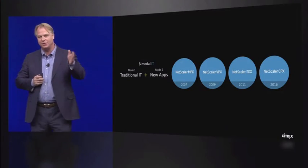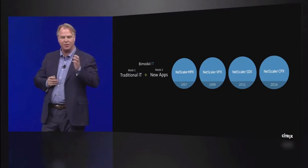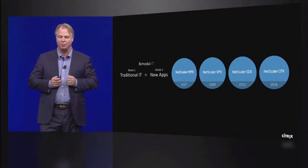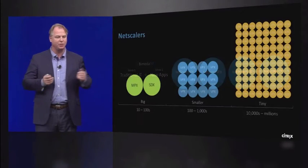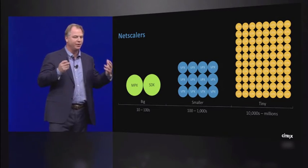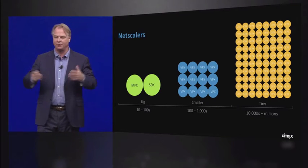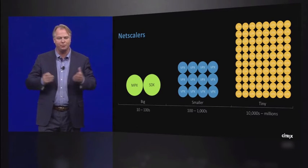What we just heard Amin talk about is how they are looking at bridging the traditional IT environment and the new apps environment. We've talked through the different NetScalers — MPX, VPX, STX, and CPX — and how you leverage these moving forward. You're probably going to have a picture like this: tens to hundreds of MPXs and STXs, hundreds or maybe thousands of virtual VPXs, and then tens of thousands of CPXs.